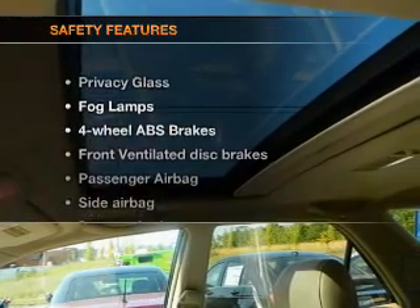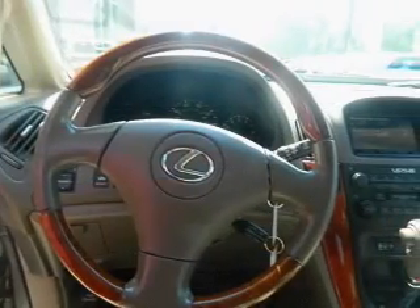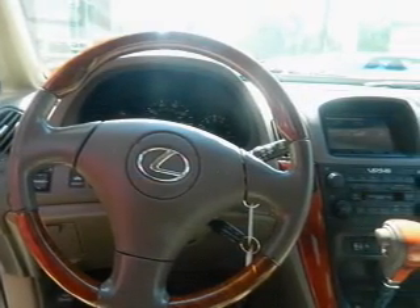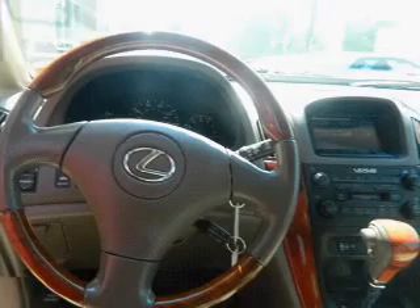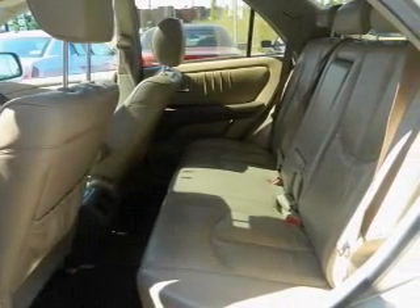If safety is a high priority, rest assured knowing these top safety components are included: front ventilated disc brakes, passenger airbag, side airbag, traction control, stability control, daytime running lights, independent suspension.